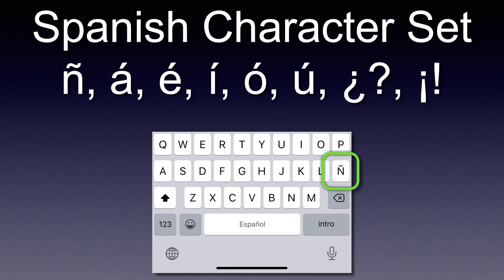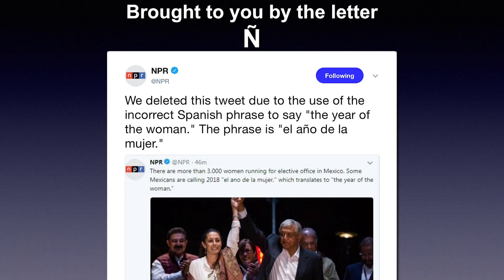By the way, the ñ is not just a funny n with a Mexican hat like some students call it — it really is a different character and makes a difference in words. There are words where just having an n versus an ñ changes meaning completely. Mono and moño is one example: mono is monkey, moño is a hair bun. If you think that little hat — a tilde — makes no difference, you might want to ask NPR why they had to delete that tweet.